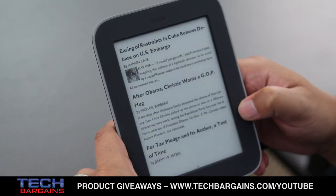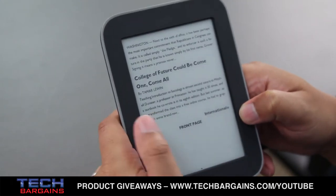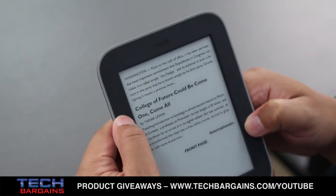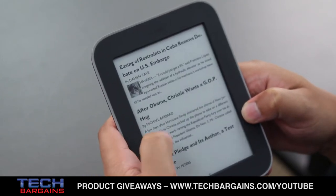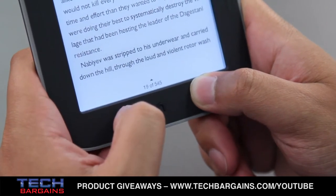The eReader supports full Wi-Fi and can access free Wi-Fi connections in all Barnes & Noble and more than 24,000 AT&T hotspots. The device is also rated to provide a full month of battery life with the Glow Light turned on, or more than 2 months with the Glow Light turned off.